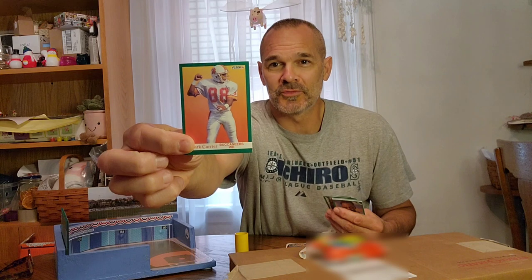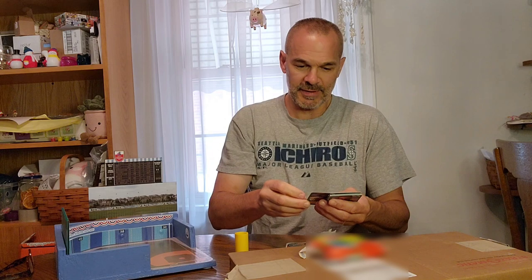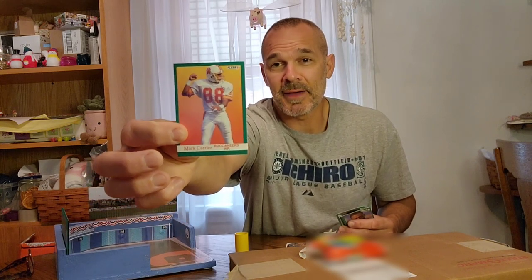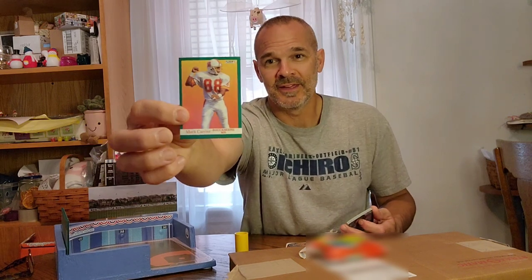One thing I thought was neat was the old Tampa Bay Buccaneers creamsicle uniforms — that was the top card, actually. I don't think I know who this player is — Mark Harrier, maybe. I think he's a wide receiver. It's actually interesting because the Tampa Bay Buccaneers just announced they're bringing back the creamsicle uniforms. I own a couple of mini helmets because it kind of takes me back to my younger days and some of the neater helmets in the NFL.